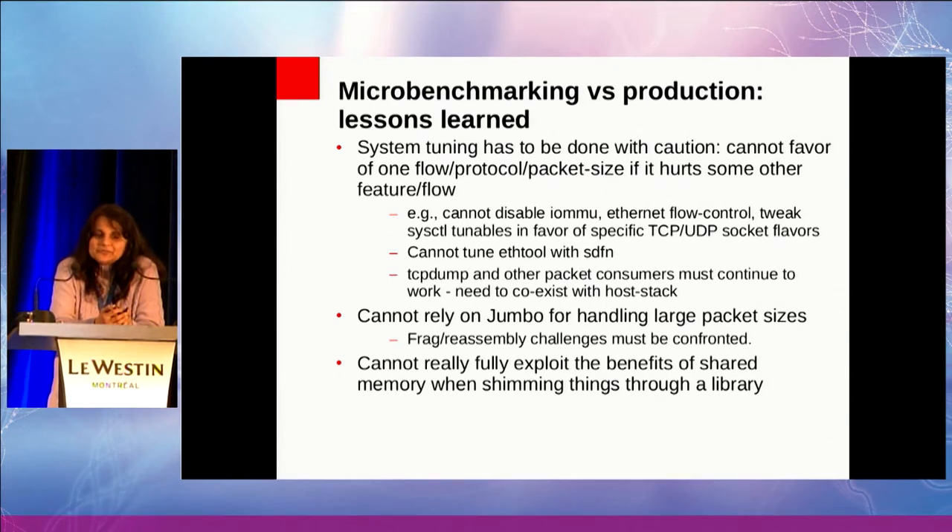Also, when you do this in production, tools like tcpdump need to continue to work because that's what you need when debugging problems. The other takeaway is that I need to do fragmentation and reassembly somewhere, and that is non-trivial. The kernel does it and has been working on this for many years, so it probably does it in a smart way. That is an issue I have to deal with.